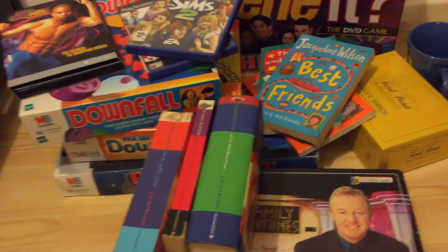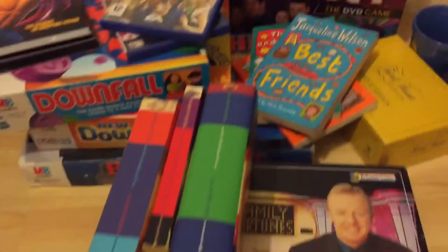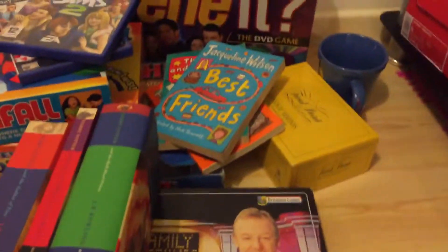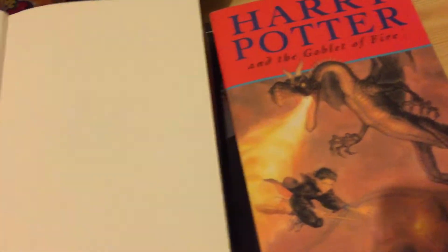Yo, what's up guys, it's Lewis, eBay UK reseller part-time. This is a charity shop haul I got from today. A couple of things are already listed and a couple of things still need listing. First off, we've got some Harry Potter books — one's hardback.